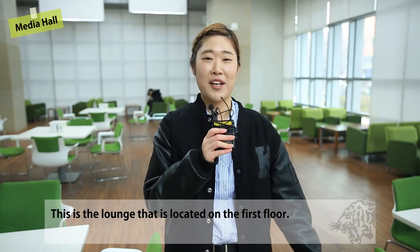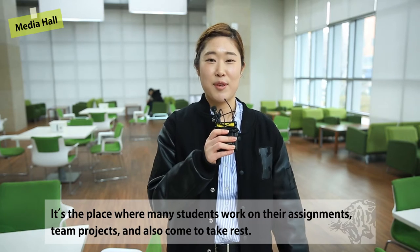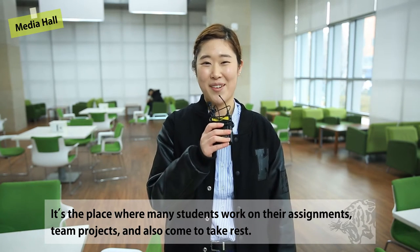This is a lounge located on the first floor. It's the place where students come to work on their assignments, team projects, and also come to take rest.